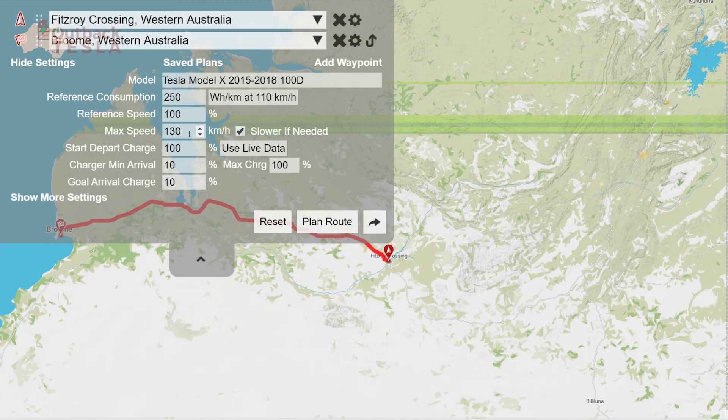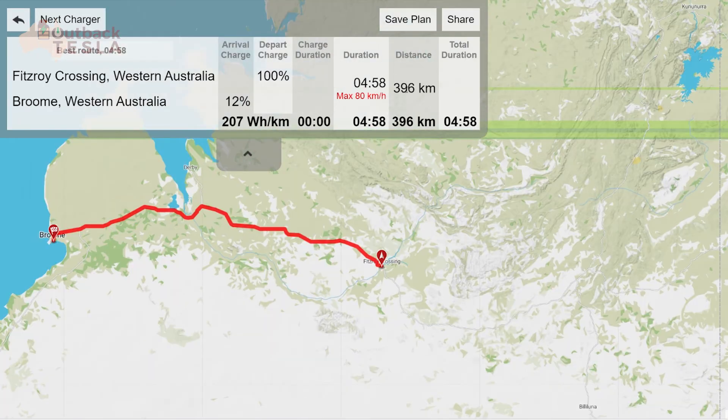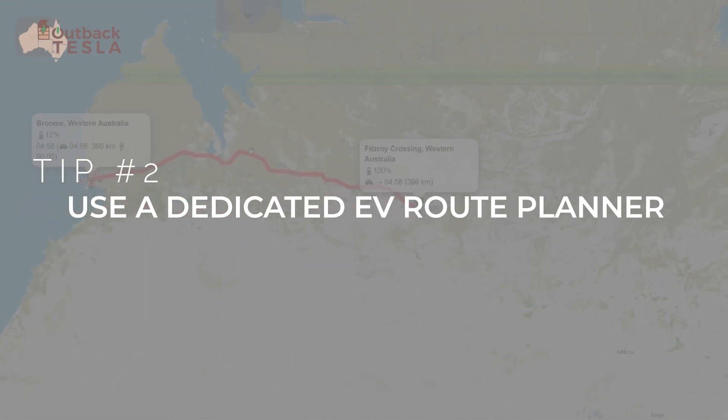After indicating you're happy to drive at whatever speed will get you there, click Plan Route and you get your outputs. Here you can see estimates on time and, importantly, an indication that you'll need to drive slower to make this trip. Don't panic — this is just indicative for now. In a later video in the series, we'll talk about the actual execution of this trip and how to work with this scenario and have total range confidence. So tip number two is: when required, use a dedicated EV route planner.